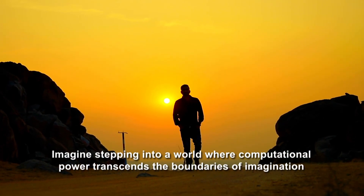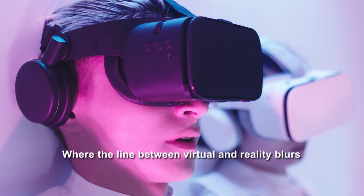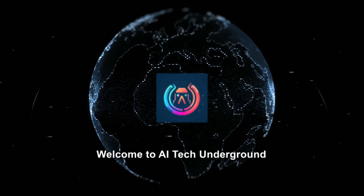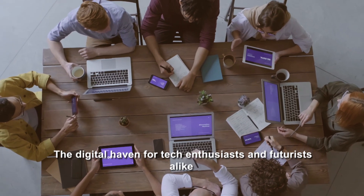Imagine stepping into a world where computational power transcends the boundaries of imagination, where the line between virtual and reality blurs. Welcome to AI Tech Underground, the digital haven for tech enthusiasts and futurists alike.